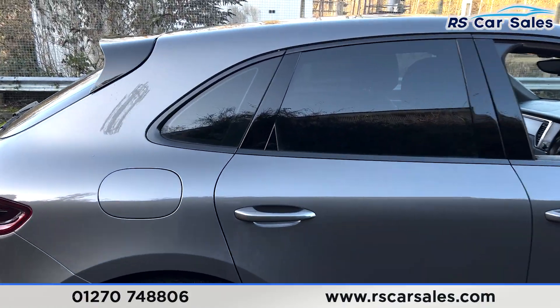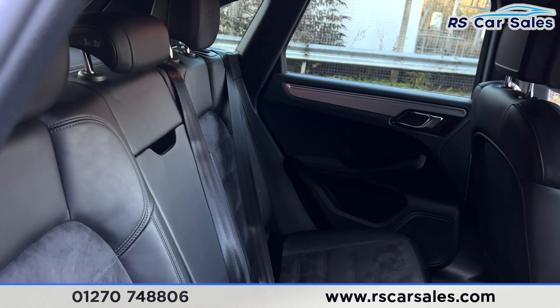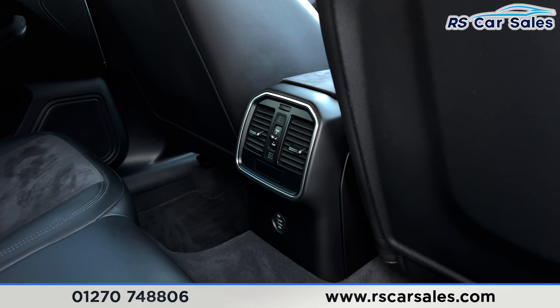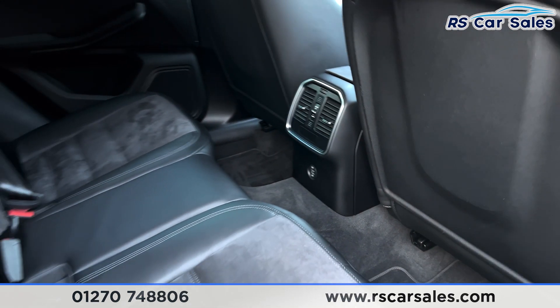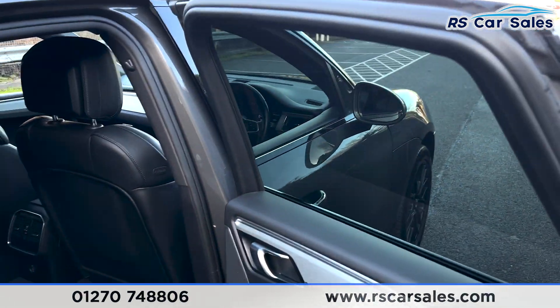Coming into the back first, you'll find that we have the half-leather interior. We have the foldable armrest in the centre and the fixed ISOFIX points. We also have the vents along with two USB ports for the rear passengers, electric windows and integrated speakers on the doors.